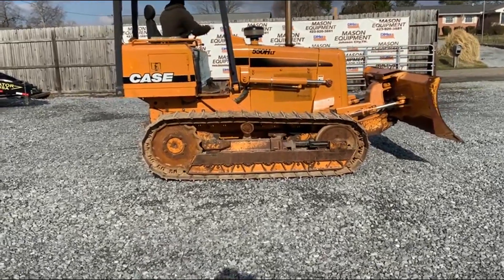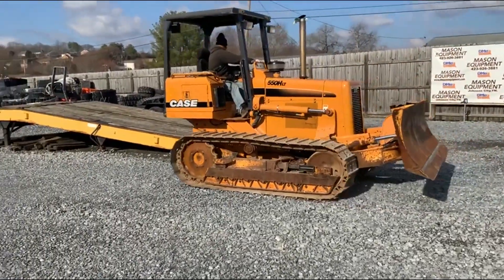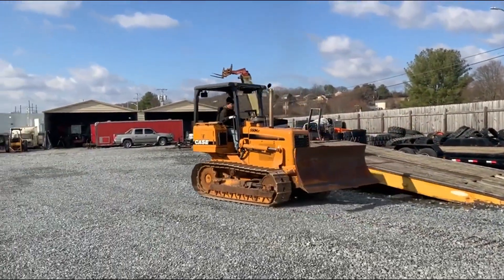Very, very nice Case — 558 ALT. Excellent, excellent undercarriage. It's got some rock guards on it. It's got pedal steer and finger steer.